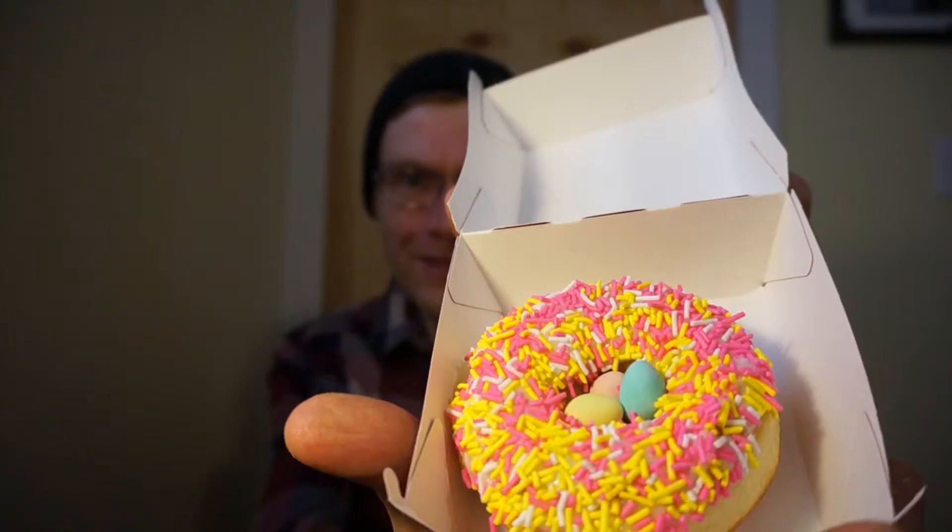Welcome back to Ron Reviews. Today we're going to be checking out another Easter treat. Tim Hortons has a new donut, just released for Easter — the Cadbury Mini Egg Donut. The Cadbury Mini Egg Donut is basically just a vanilla dip with several of the Cadbury Mini Eggs placed inside it.